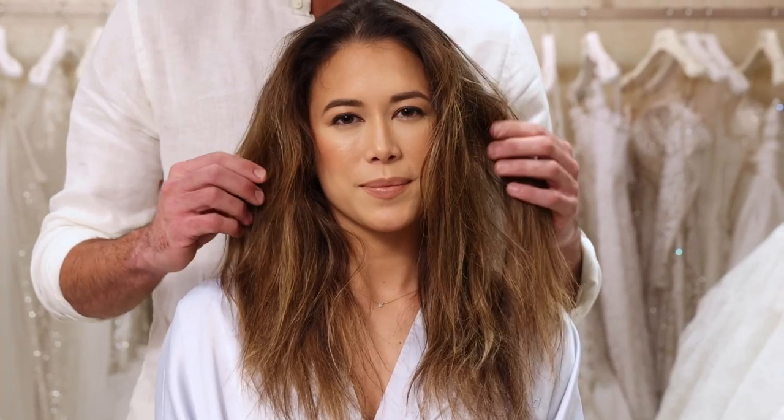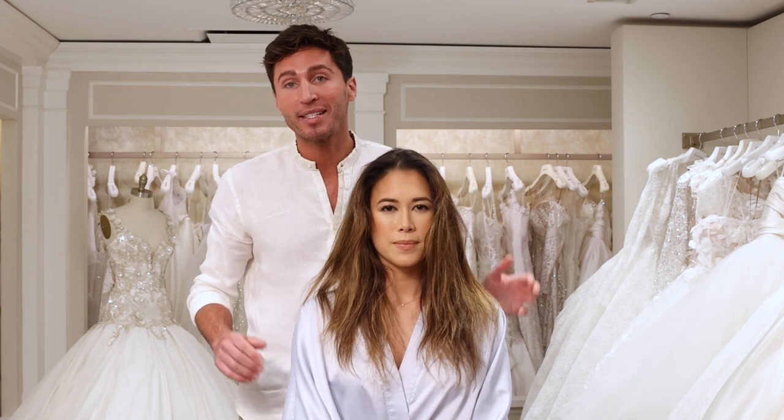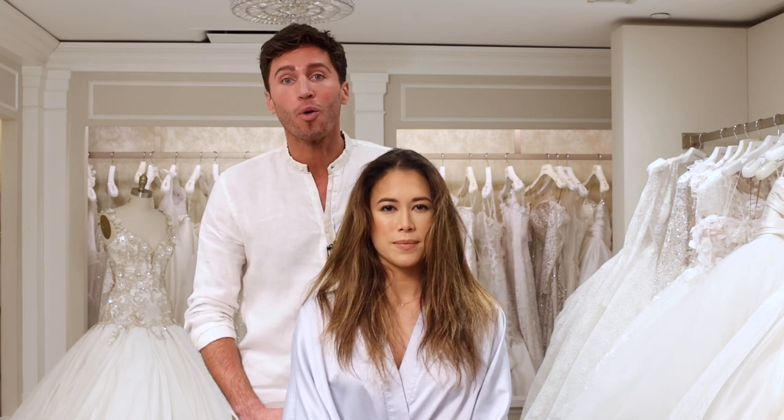As you can see, Brittany here has naturally textured and frizzy hair, and with weddings happening during the most humid season of the year, frizz is always top of mind.